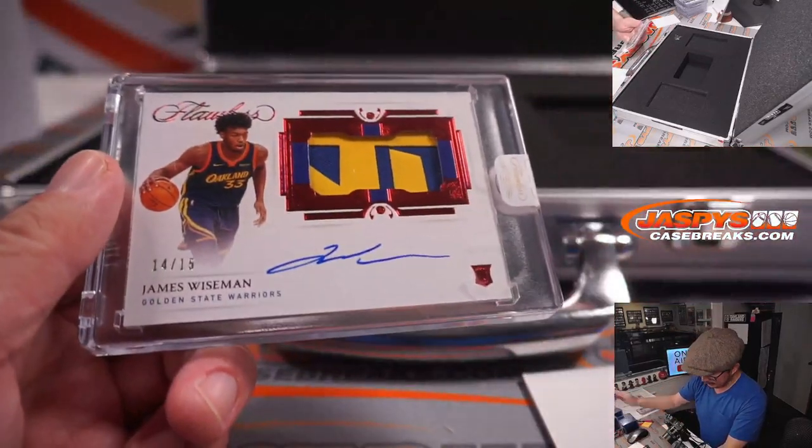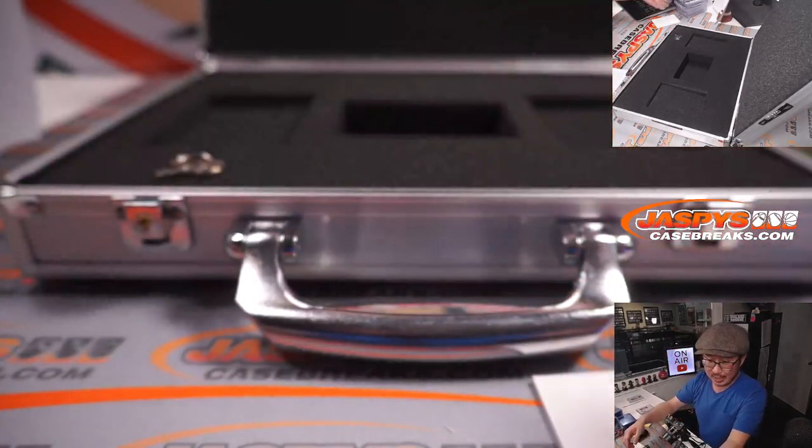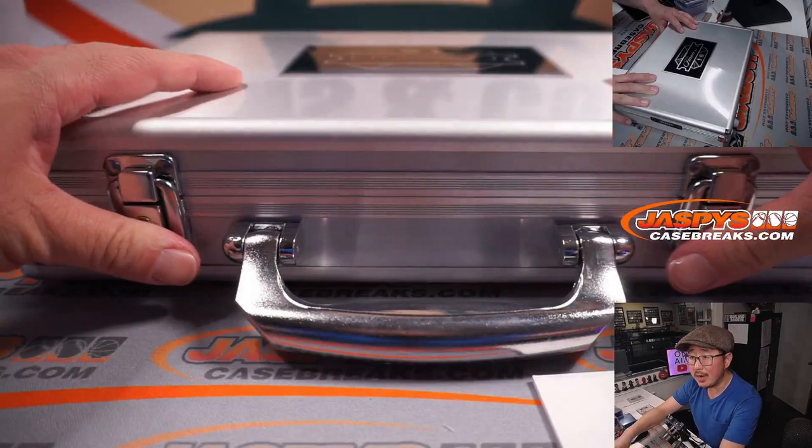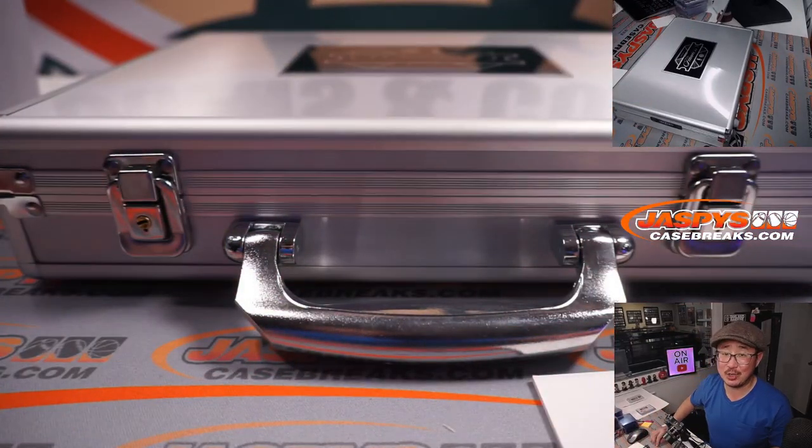And there you go, gang — a very nice break. The case is closed on Pick Your Team number 20. We've got another full case break in the store right now at JazbeesCaseBreaks.com, Pick Your Team 21. I'm Joe for JazbeesCaseBreaks.com — I'll hoop with you some more next time. Bye bye.